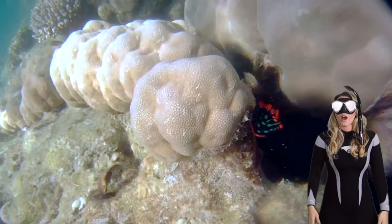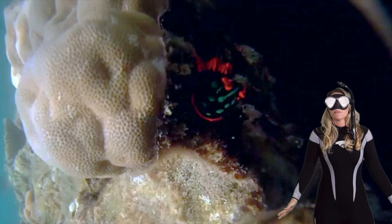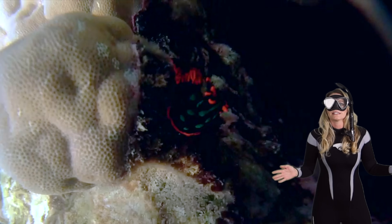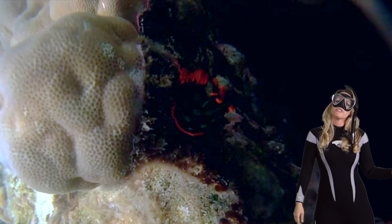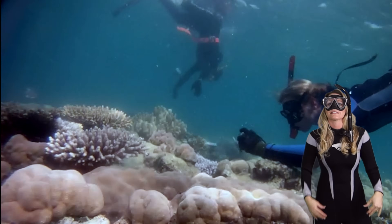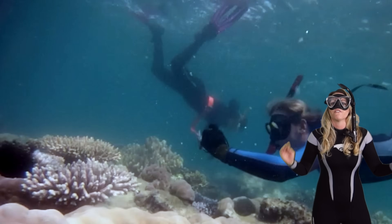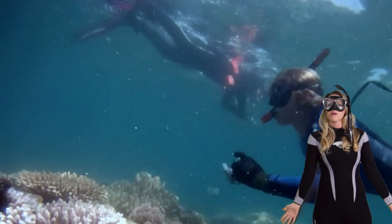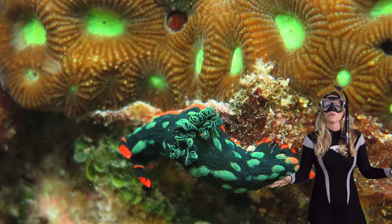A nudibranch on the side of the coral! Now some nudibranchs have an impressive secret weapon — they're toxic. They feed on other toxic organisms like sponges or anemones and store those toxins in their own bodies. This is an excellent predator defense so that no one is able to eat them. They are really a force to be reckoned with in the underwater world.